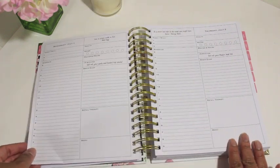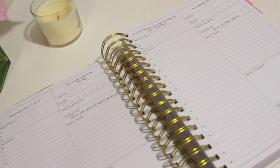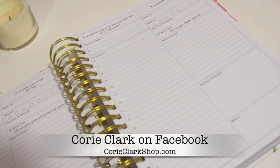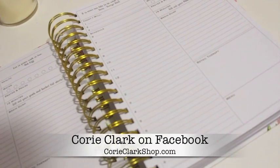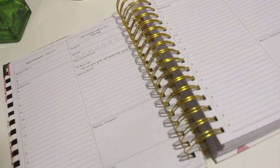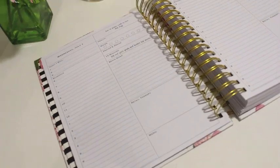All throughout the planner you'll see the previously mentioned pages as well as a dreams and goals page. This specific planner starts July 2015 and runs through June 2016. I believe there will be a January through December 2016 planner release this fall, so check her Facebook page for more info. It might take me a while to get used to the day-on-a-page format, but so far I like what I see.